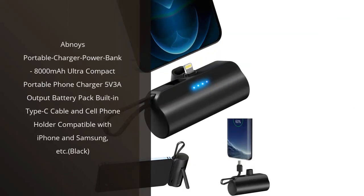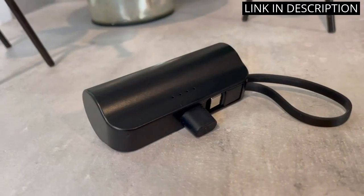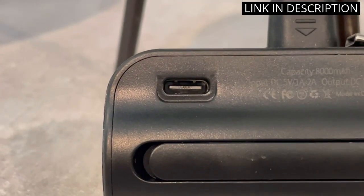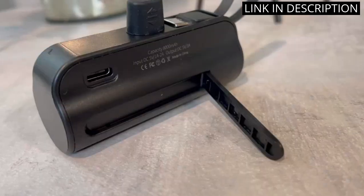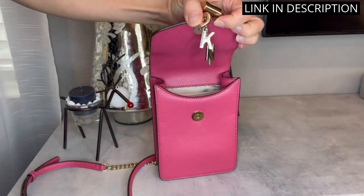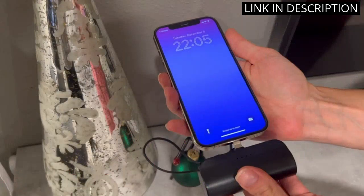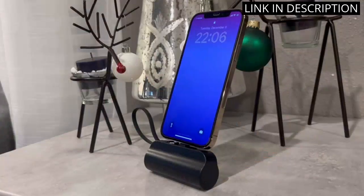I recently purchased the AbNoise Portable Charger Power Bank and I couldn't be more pleased with my purchase. This 8000 mAh power bank is ultra-compact and comes with a built-in Type-C cable and cell phone holder, making it incredibly convenient to use on-the-go. It's compatible with both my iPhone and Samsung devices and has a 5V/3A output, allowing for quick charging.